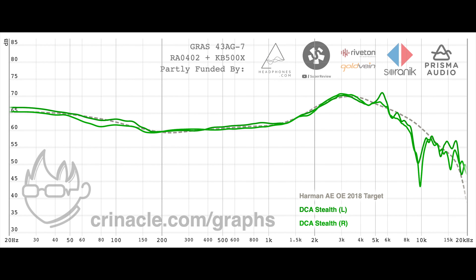Here is the frequency response of the Dan Clark Stealth. As you can see, it tracks the Harman target very closely, that is until higher frequencies at least. But from an over-ear headphone perspective, this is essentially the highest performing headphone on the market.